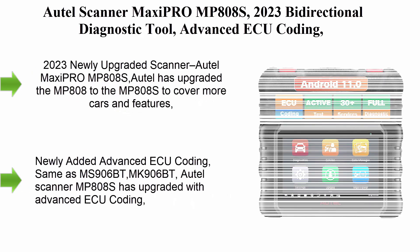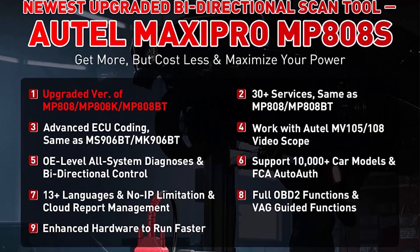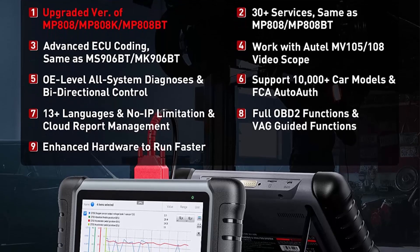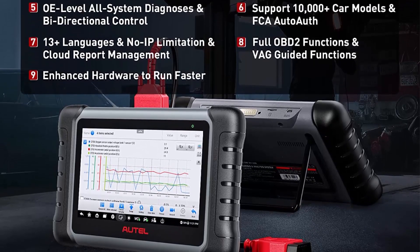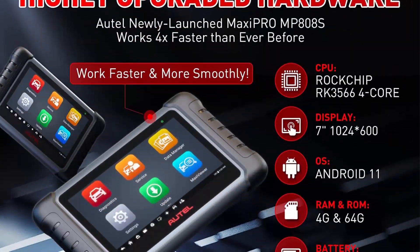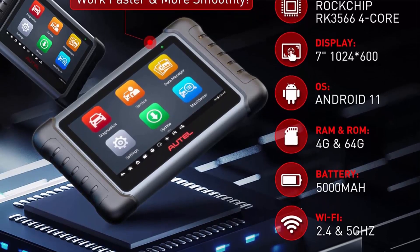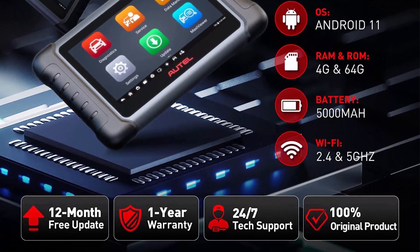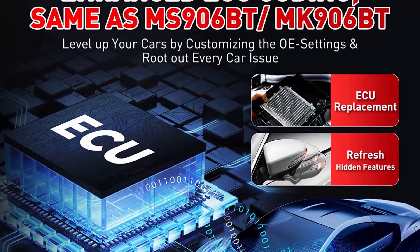Top 5: Autel Scanner Maxi PRO MP808S — 2023 Bi-Directional Diagnostic Tool with Advanced ECU Coding, 30 Plus Services, Active Test, and All System Diagnosis. Upgrade of MS906, MP808, and DS808. Autel has upgraded the MP808 to the MP808S to cover more cars and features, including newly added advanced ECU Coding, enhanced Android 11 OS, 4GB RAM, and a 5× faster CPU.